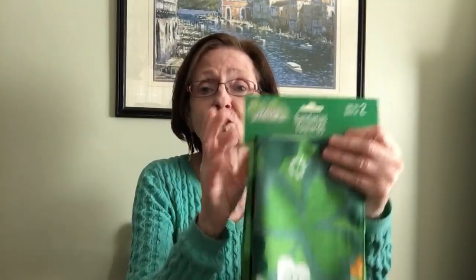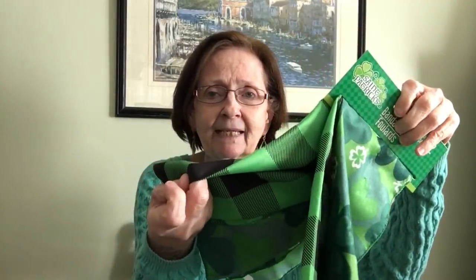I picked up two more bandanas in the Irish theme. I got one with shamrocks on it and they have the same check backing. I'm going to make two pillows — one with the Irish sayings on it and this as the backing, and one with this one. One of my subscribers suggested instead of buying stuffing, just buy cheap pillows from Walmart and use the stuffing out of those. I think that's a great idea — might even be cheaper and you get a lot of stuffing.